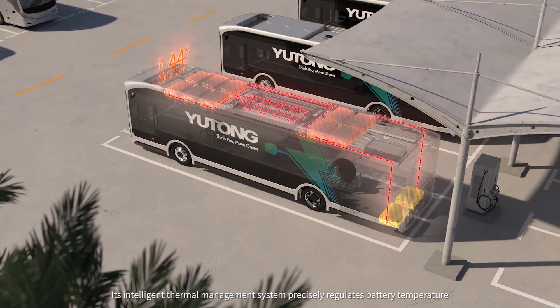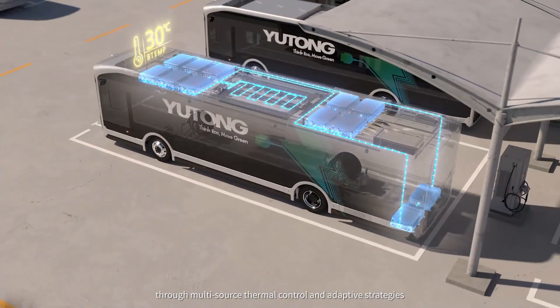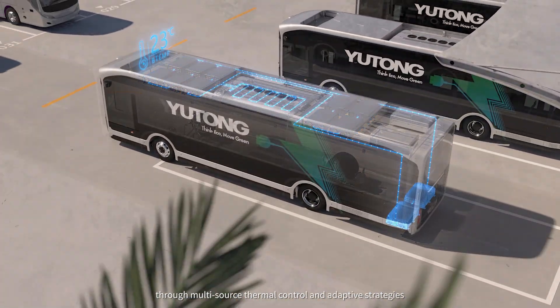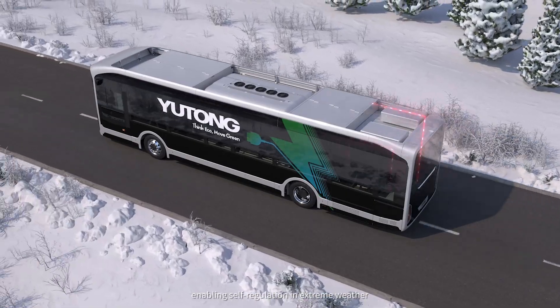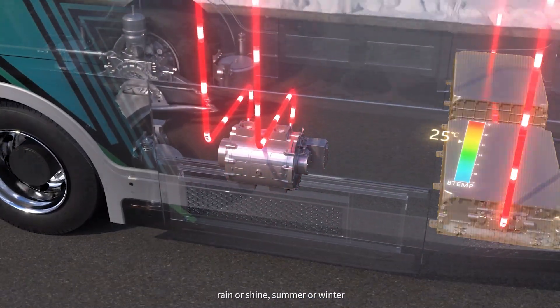Its intelligent thermal management system precisely regulates battery temperature through multi-source thermal control and adaptive strategies, enabling self-regulation in extreme weather — rain or shine, summer or winter.